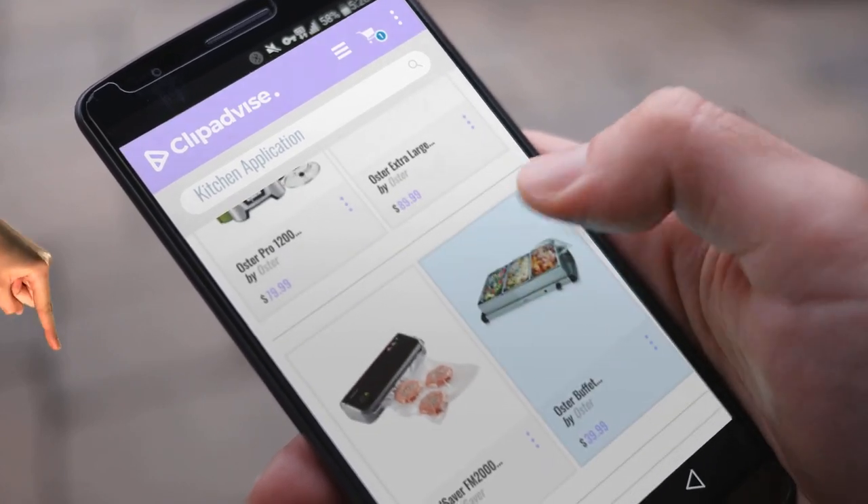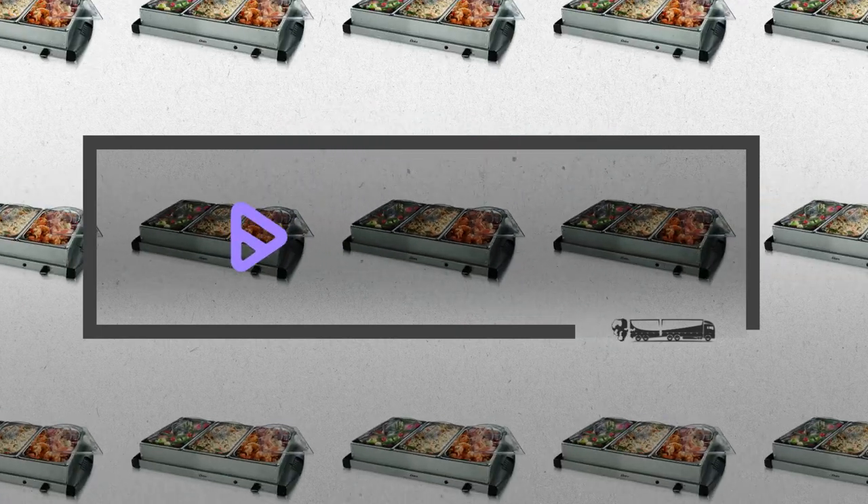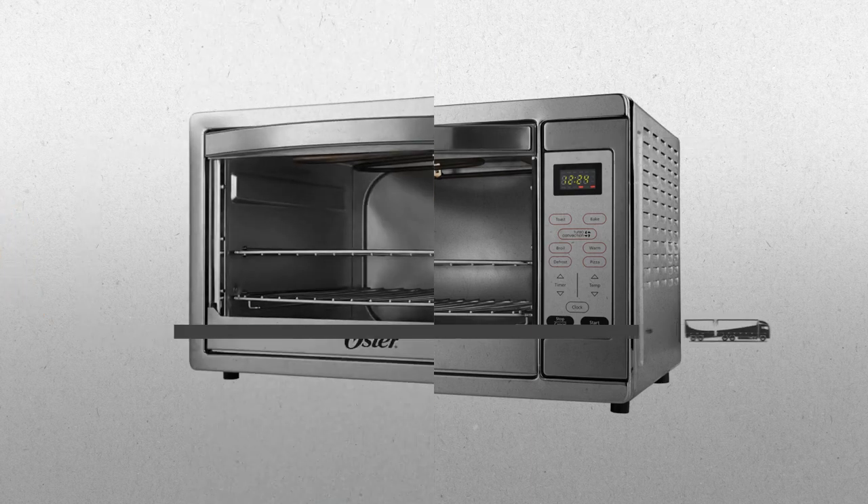If you are looking for kitchen applications, here's a collection you've got to see. At any time you like, just click this banner and get real-time deals on your favorite products.